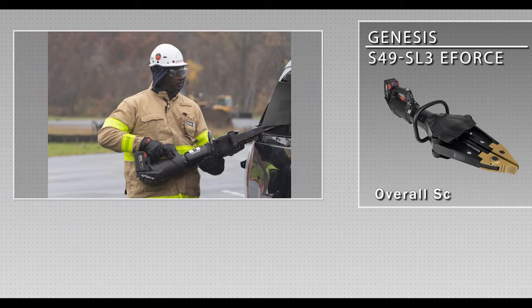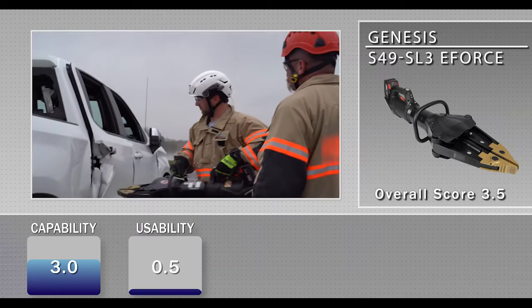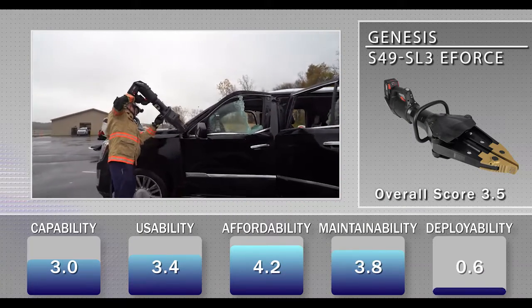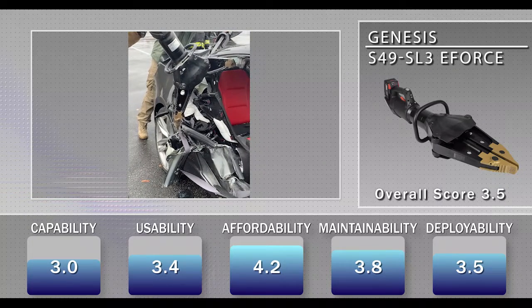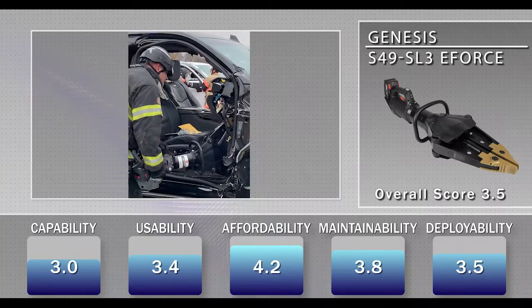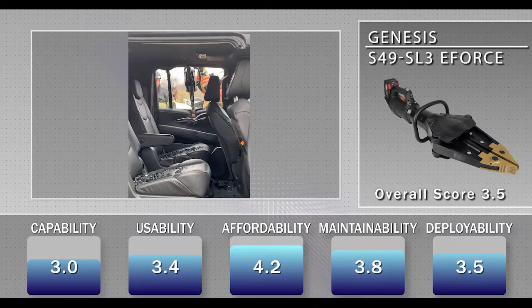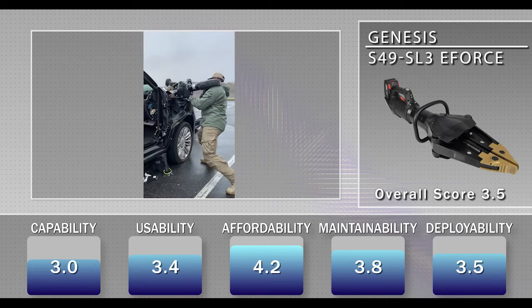The Genesis S49 SL3 E-Force received an overall score of 3.5. Evaluators found the spreader intuitive to use and appreciated that the trigger button's static position made it easy to know which way the tool was moving. The tool shared the same disadvantages as the cutter — evaluators found it unbalanced due to the length and design of the back end, and the adjustable handle further detracted from ergonomics as the locking mechanism resulted in continued movement during use and transportation.